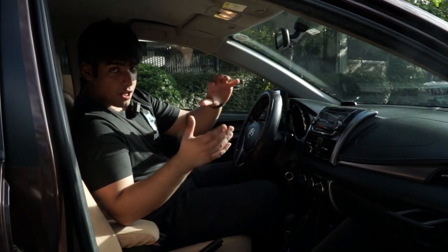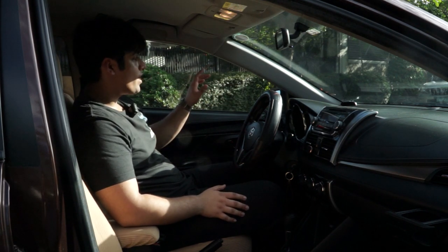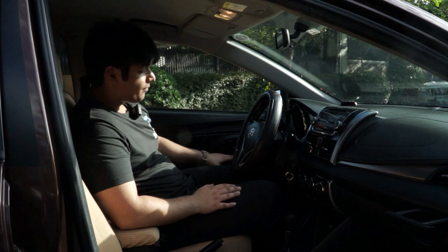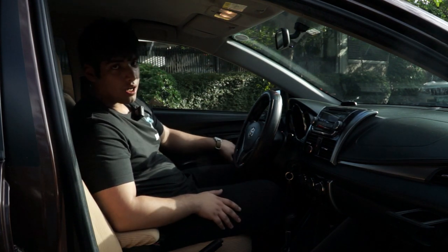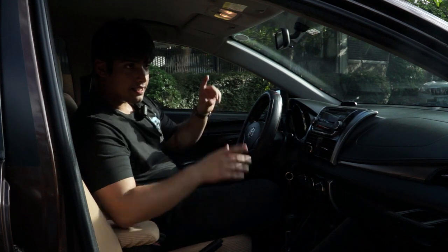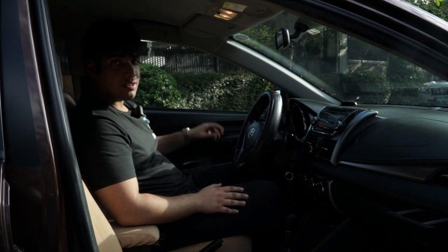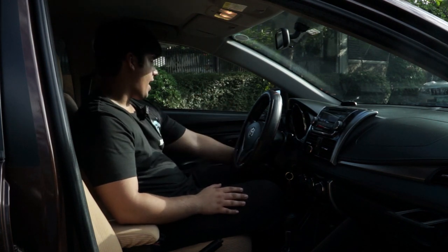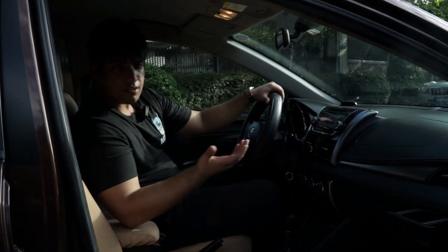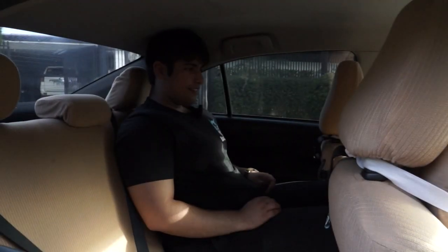Looking at the buttons: automatic windows with a one-touch auto on the driver's side, manual otherwise. There's a door lock and window lock for kids in the back. The side mirror adjustment controls are a bit awkward — your knees can block them — and the mirrors themselves are manual, not automatic. It would be better if they were placed somewhere more accessible, like in the Innova.